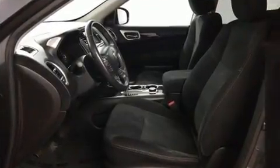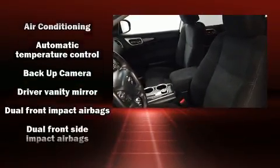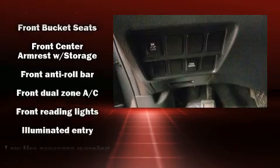Nissan also prioritized safety and security by including dual front impact airbags, head curtain airbags, traction control, brake assist, and four-wheel disc brakes with ABS.